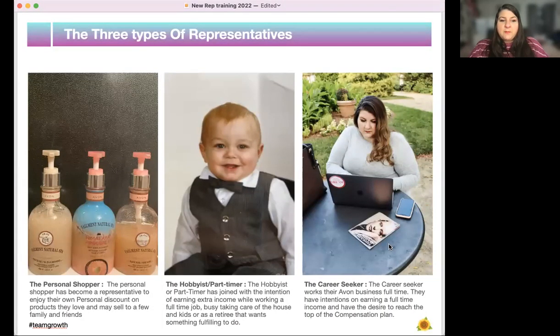The three types of representatives. First is the personal shopper — someone who has become a representative to enjoy their own personal discount on products they love and may sell to a few family and friends. Then you have your hobbyist or part-timer, who has joined with the intention of earning extra income while working a full-time job, taking care of the house and kids, or as a retiree. And then there's the career seeker, who works their Avon business full time, with intentions of earning a full-time income and reaching the top of the compensation plan.